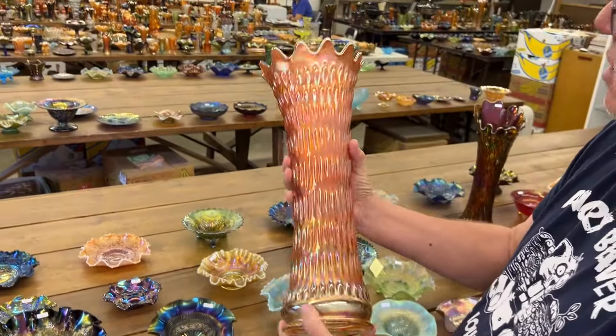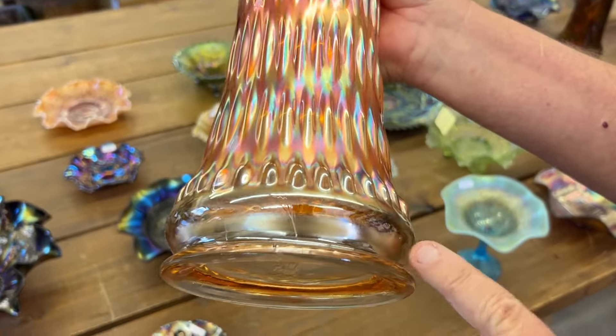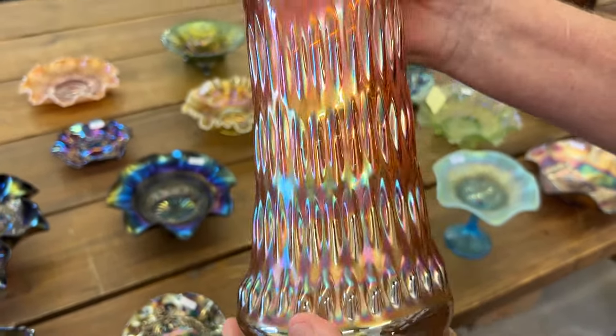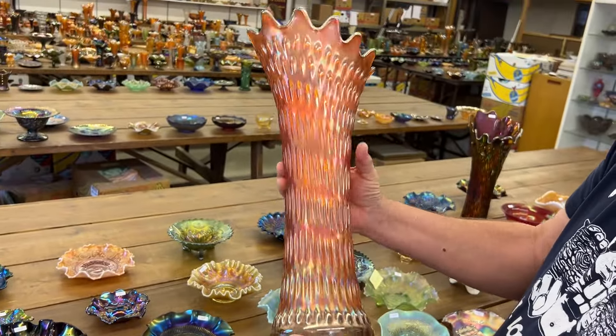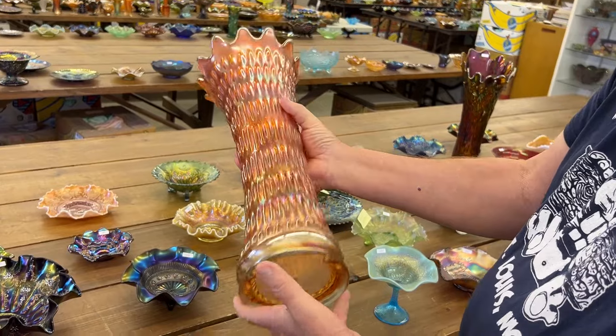Rustic Funeral Vase. Now this is a little different than most rustic funeral vases — this one has the plunger base. They are very, very hard to find in marigold with the plunger base, and this is a great one. This thing's absolutely fabulous. Great piece.